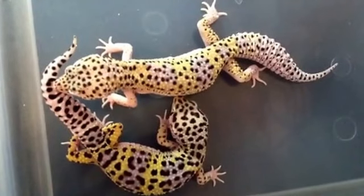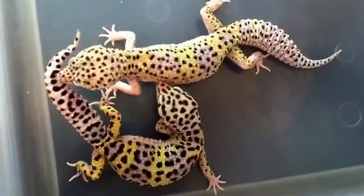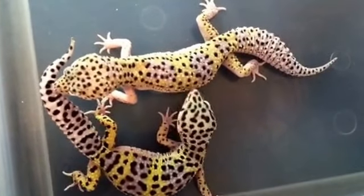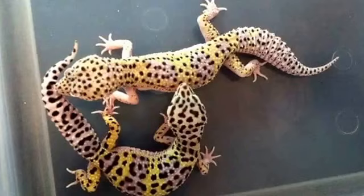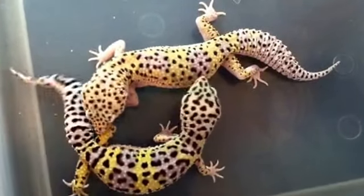These are outcrossed, so it wouldn't be super bad to breed him to any of the females that hatch — any of his daughters — in which case you would get a lot of nice light stuff and hopefully some really speckly Super Snows.